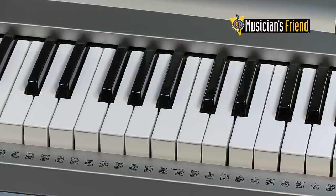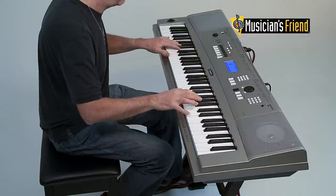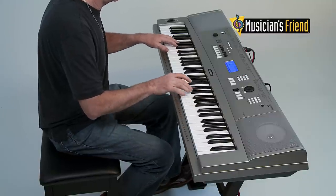Are you a songwriter? The Yamaha YPG-235 has an onboard 5-track sequencer that's fast and easy to use and makes an excellent sketch pad for remembering and arranging fresh ideas.